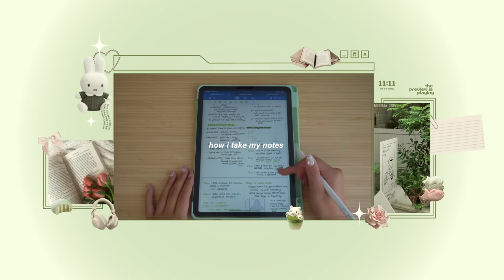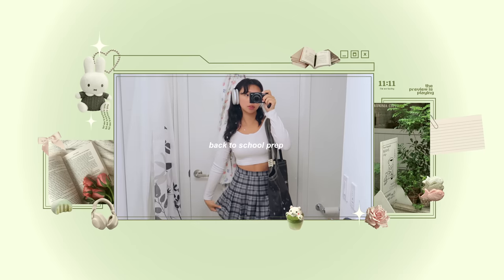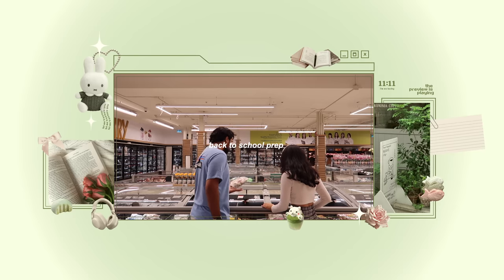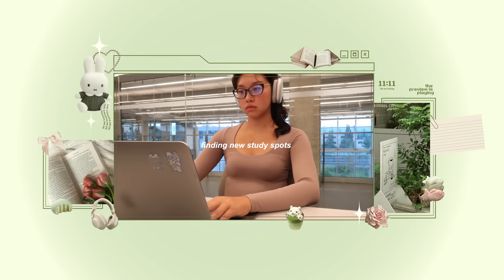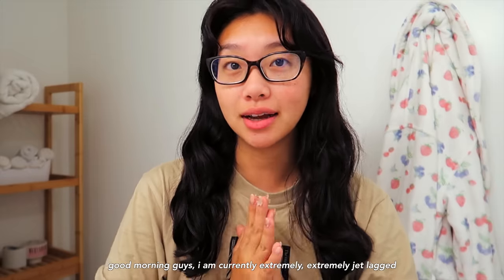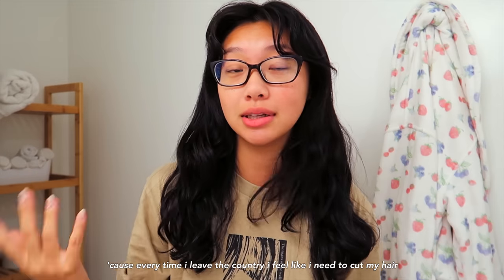This video is sponsored by GoodNotes. Good morning, guys. I am currently extremely, extremely jet lagged. I got back from Japan less than 48 hours ago. My hair looks a little bit different because every time I leave the country, I feel like I need to cut my hair, and now I have no hair.